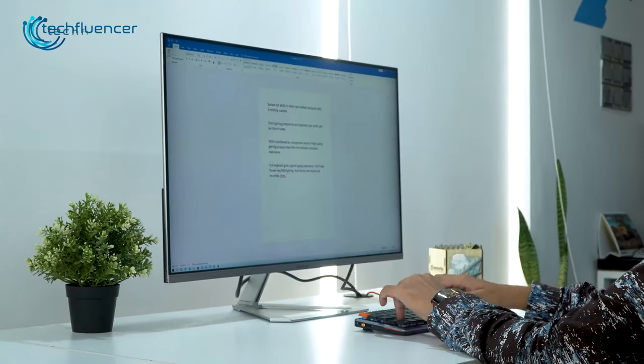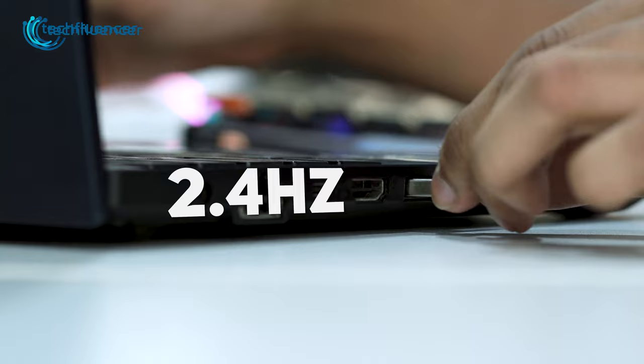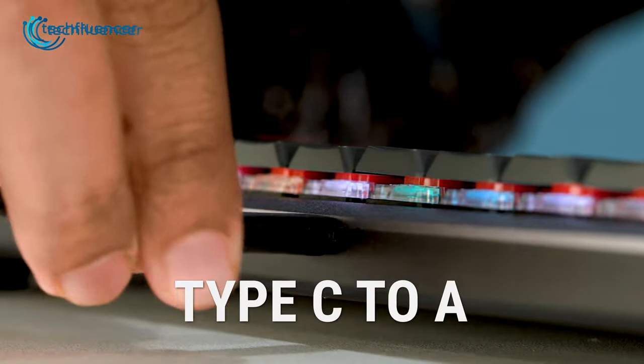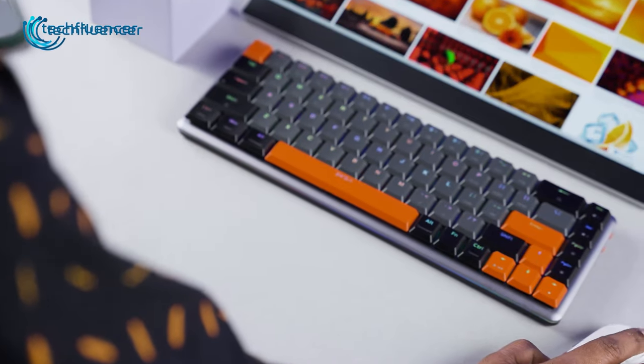As for connectivity, it supports Bluetooth 5.0, 2.4 GHz wireless mode, or you can also use it in wired mode simply using the Type-C cable. In short, ExaGlimmer is definitely a worthy low profile keyboard to invest your money on.